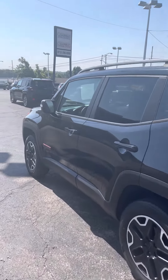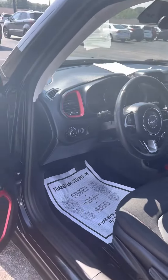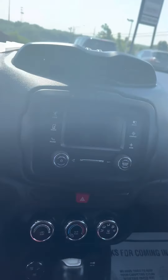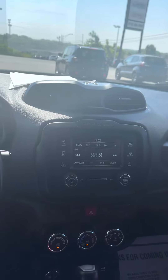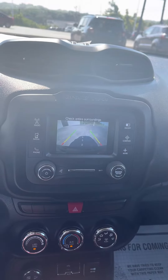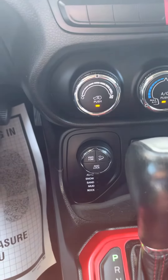Let's go ahead and get in here and start this vehicle up for you, Clint. It is push to start — you just press the brake and push the button there. Starts up nice and smooth. Got your Bluetooth radio, reverse camera, and like I said it is all wheel drive.